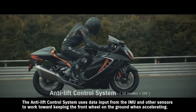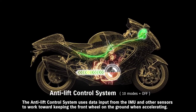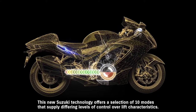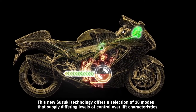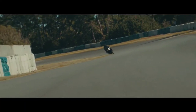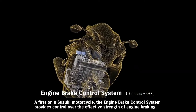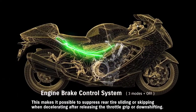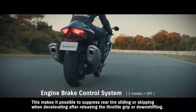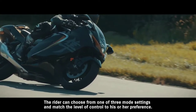The anti-lift control system uses data input from the IMU and other sensors to work toward keeping the front wheel on the ground when accelerating, helping maintain a more stable posture off the line. This new Suzuki technology offers a selection of 10 modes that supply differing levels of control over lift characteristics. A first on a Suzuki motorcycle, the engine brake control system provides control over the effective strength of engine braking — making it possible to suppress rear tire sliding or skipping when decelerating after releasing the throttle grip or downshifting. The rider can choose from one of three mode settings to match the level of control to their preference.